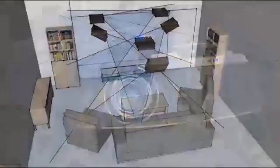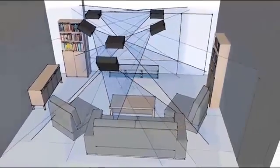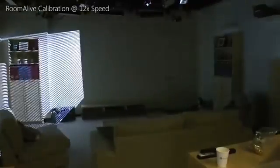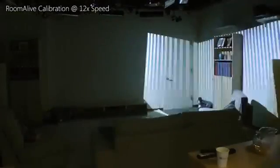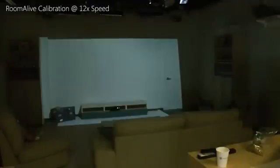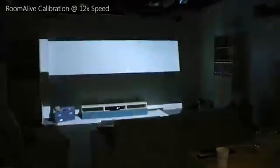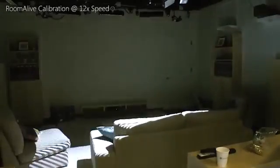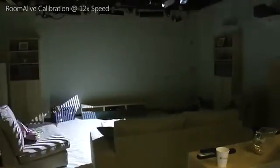These PROCAM units can be used individually or combined through a scalable distributed framework to cover an entire room. The PROCAM units are auto-calibrating and can self-localize within the room, as long as their views have some overlap. The auto-calibration requires no expertise or calibration fiducials, so the PROCAMs can easily be installed by end users.